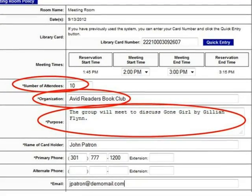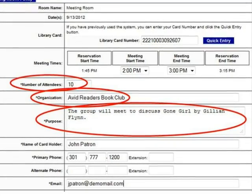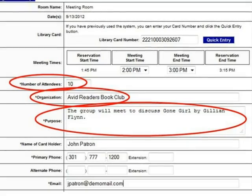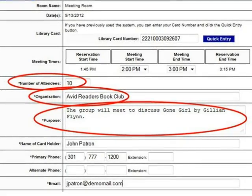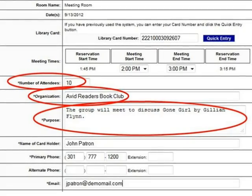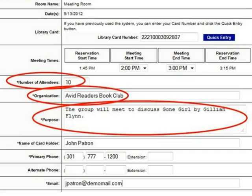Next, enter the name of your group in the Organization field. In the Purpose field, explain how your group plans to use the room — is it for a meeting, a program, or other use? Give as much information as possible so that the library can accurately determine if your intended use fits within the meeting room policy.